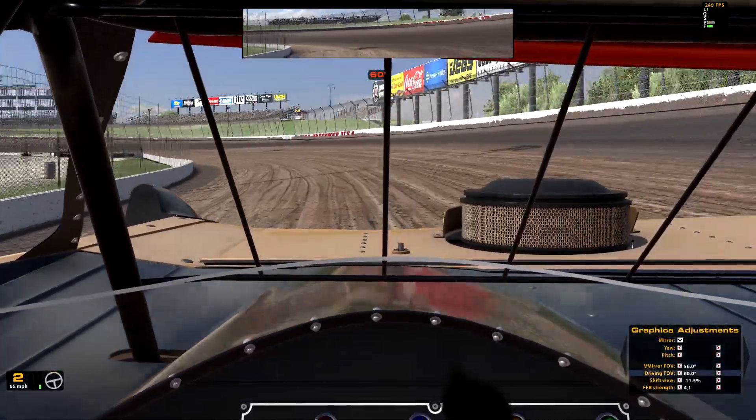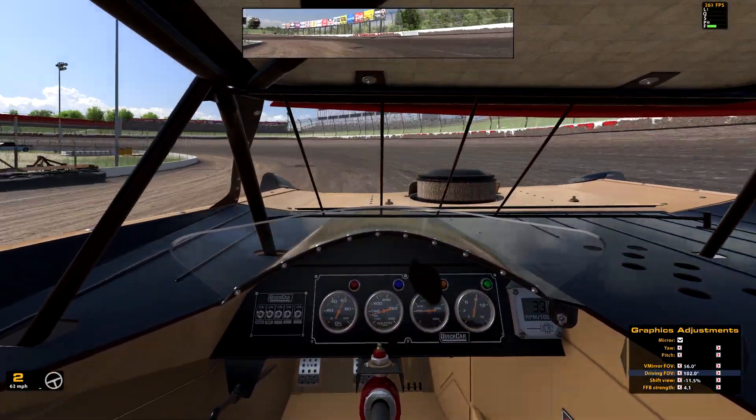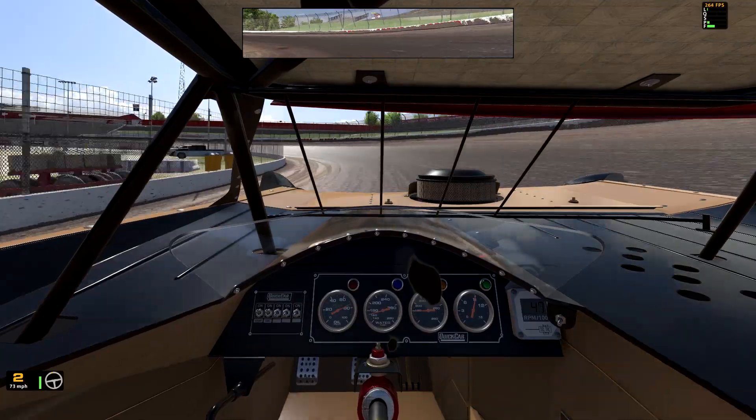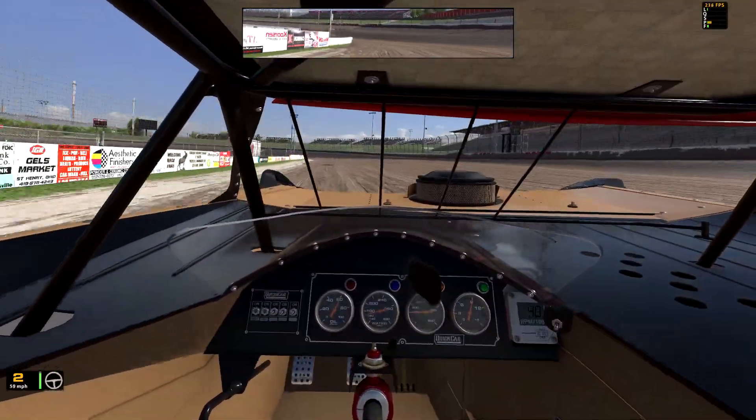Now I'm gonna back it up all the way — massive field of view. Now I have a ton of vision in front of me and off to the sides. I can see both sides of my nose. I can't drive this thing anymore.